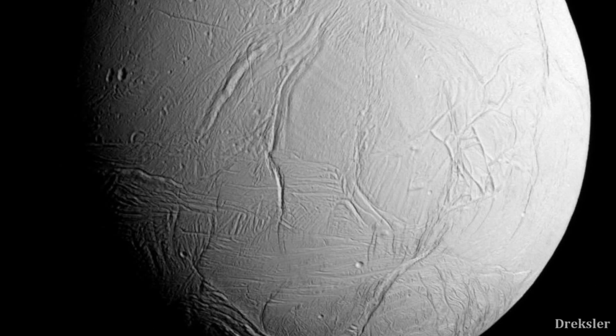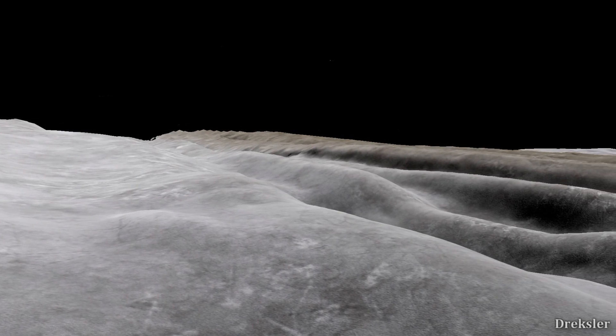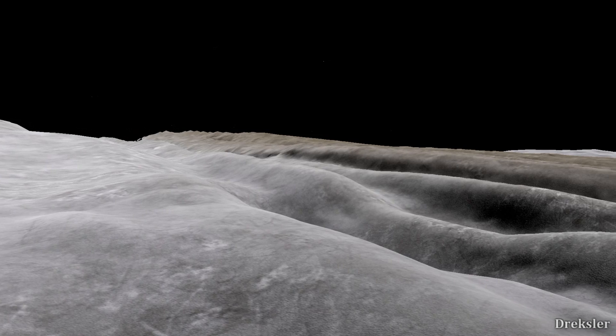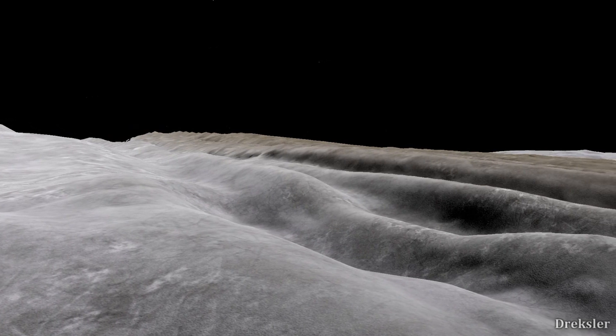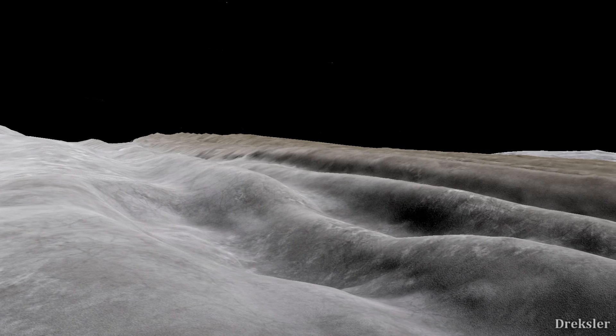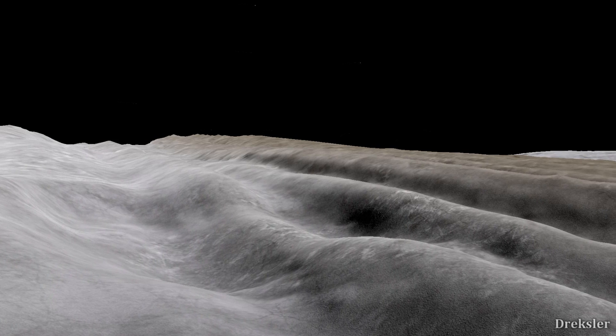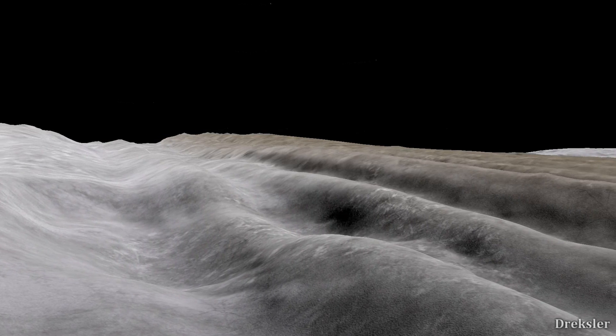Looking into the distance, it would all depend on where you landed. If you landed on the rigid region, the ground would feel very icy, shiny and reflective, because the surface is composed mainly of water ice. The landscape would be rough with long, large canyons stretching throughout the whole view, and the shadows they cast would be very dark.